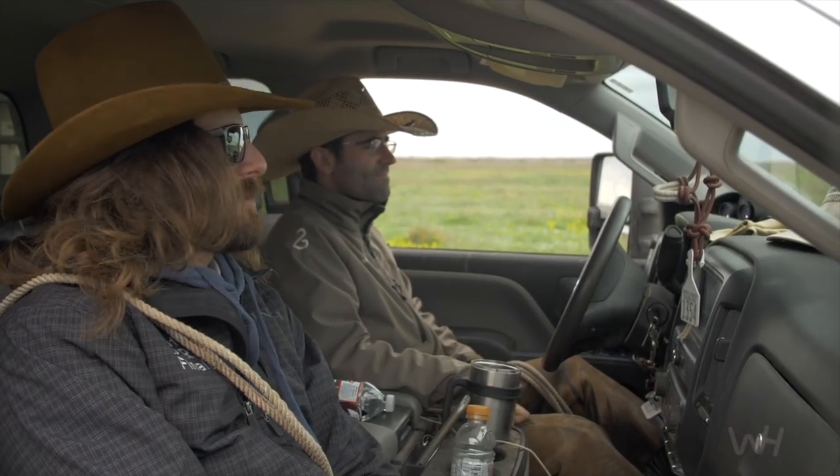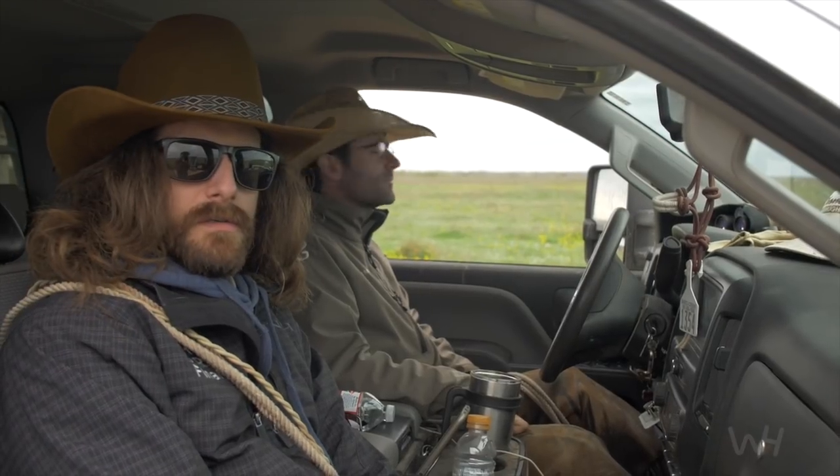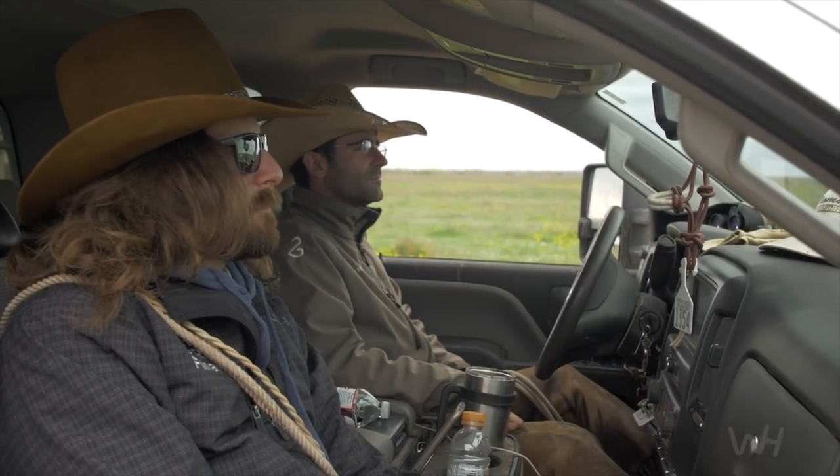What does somebody need to be a horse trainer? What do you need to be a horse trainer? I would say a horse. That's a good one. Saddle.